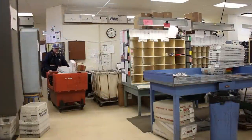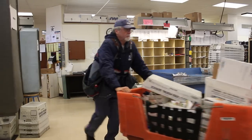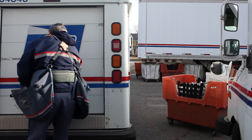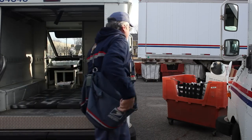At 10 a.m., it's time for George to shine. The mail leaves the comfort of the post office and is loaded into the jeeps.